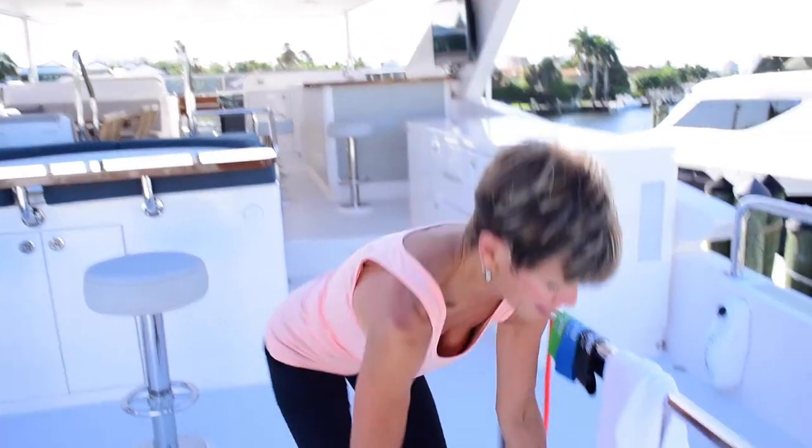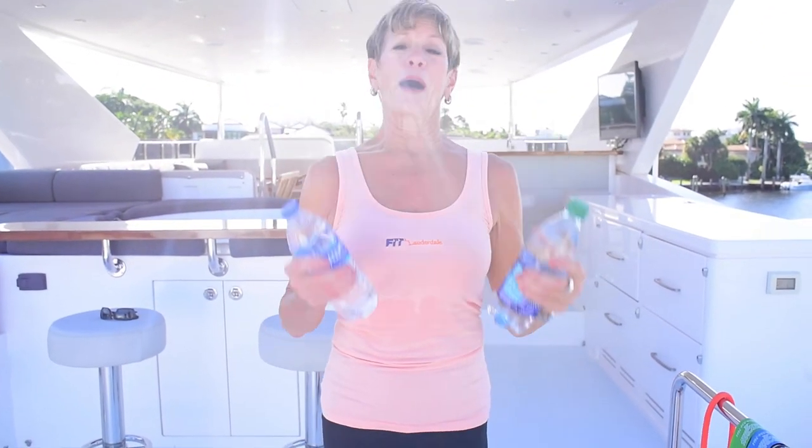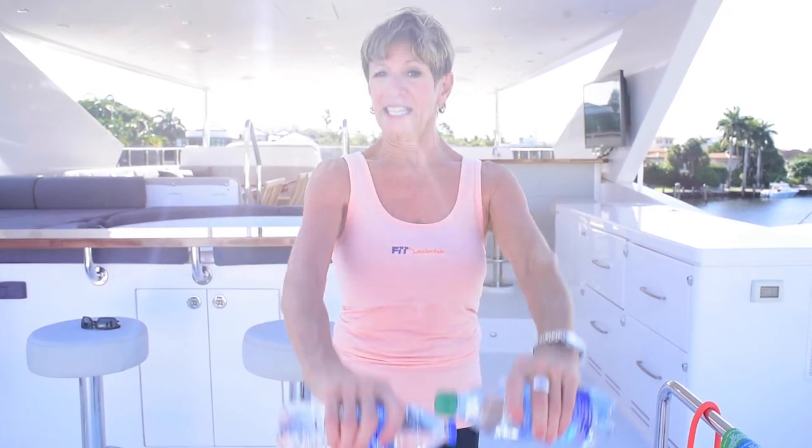And if you're short on equipment, filled water bottles or jugs will do a very good job as light weights for things like shoulders, where you don't really need heavy weights.